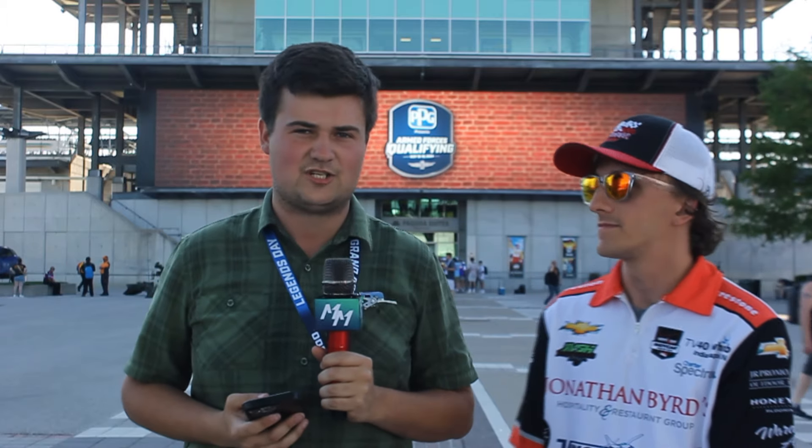Drag Race Bracket Bonanza — the first dynamic competition for drag race fans. Go to dragracebracketbonanza.com. It's free! The fields are set on Saturday night at the Route 66 Nationals presented by Peak. You can pick all your round-by-round winners in all four chrome categories. Sign up at dragracebracketbonanza.com.